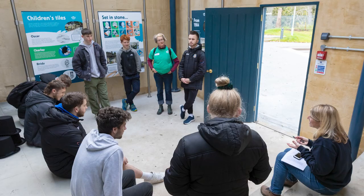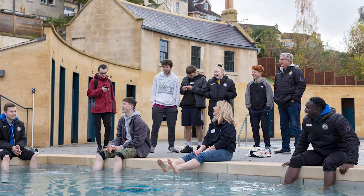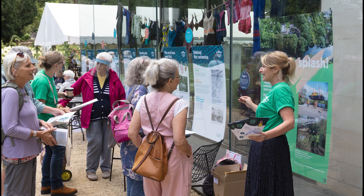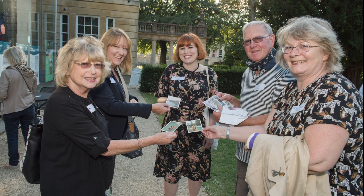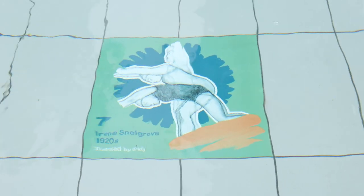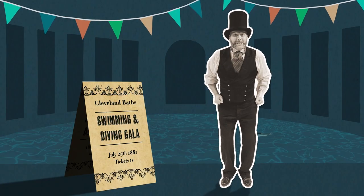One of the remarkable aspects of this project is the scale of the involvement from the local community. Volunteers are at the heart of this project, involving the community every step of the way. They've helped with everything from site maintenance to historic research and interpretation, and collaborated with local groups to find new ways to share the story of the pools.